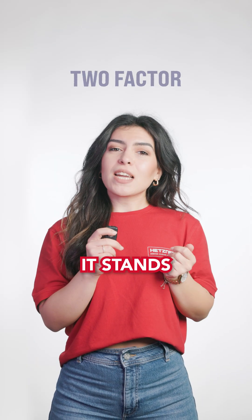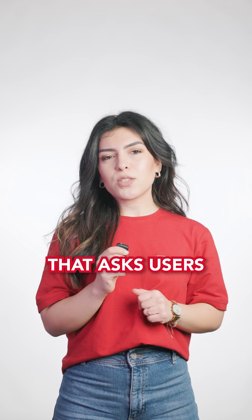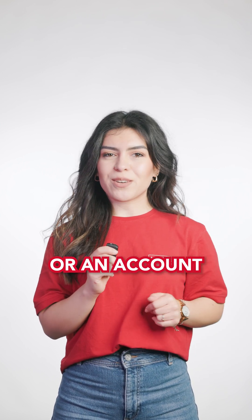2FA — what's that exactly? It stands for Two-Factor Authentication. It's a security approach that asks users to submit two different types of identification in order to gain access to a system or an account.